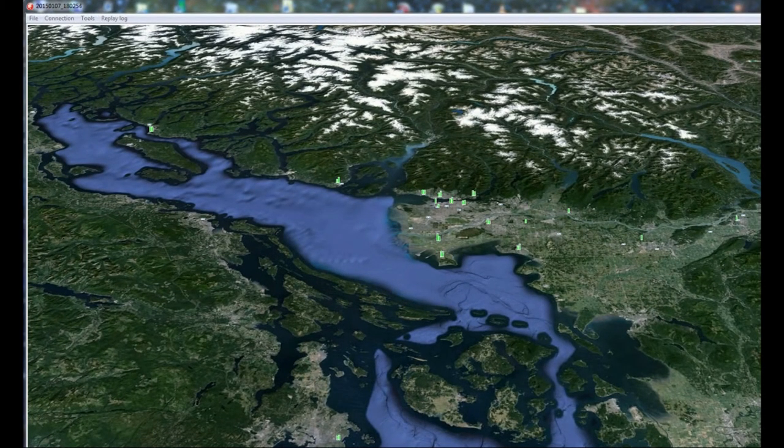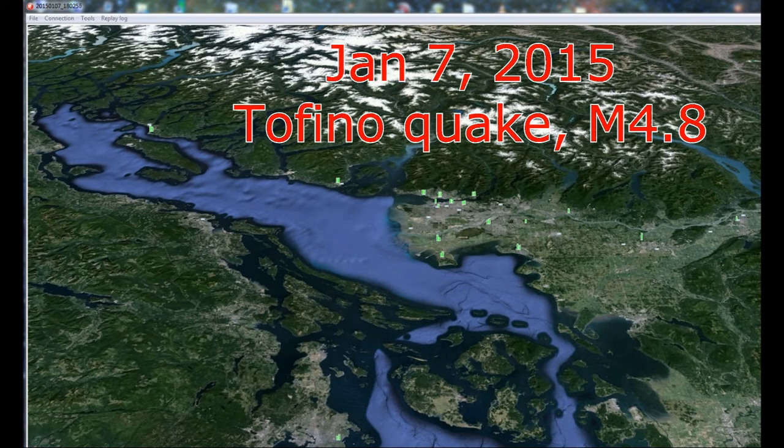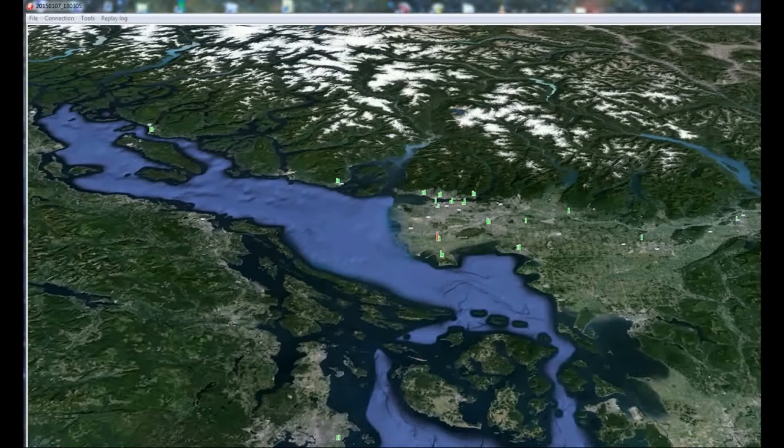We are now replaying data from the timestamp in the top left corner of the screen, and right now an earthquake of magnitude 4.8 happened in Tofino, about 200 kilometers left of this screen. The faster compression wave, called the P wave, now travels towards Powell River at a speed of about 3 kilometers per second. It will hit at a magnitude of about 300 micro-g just now.